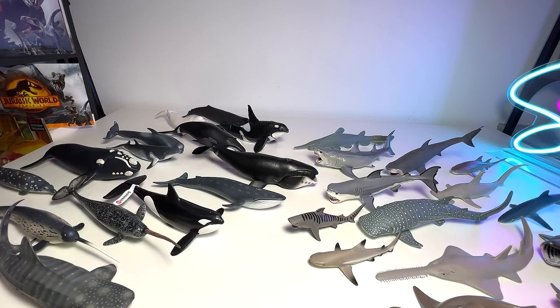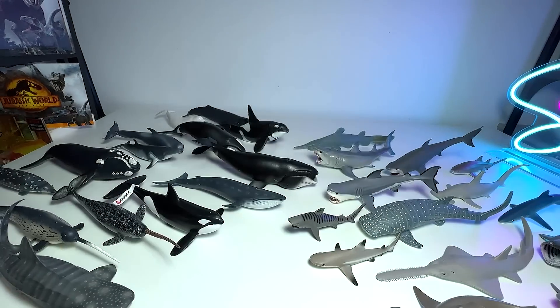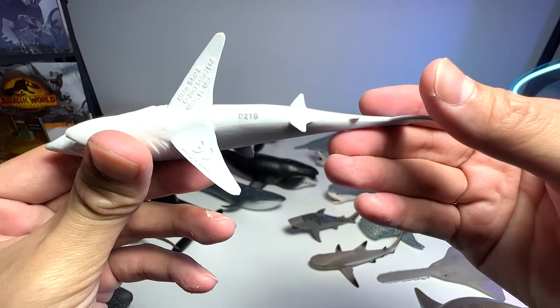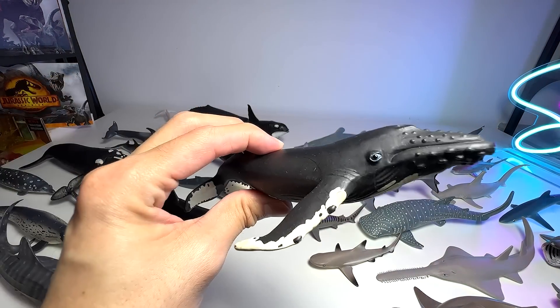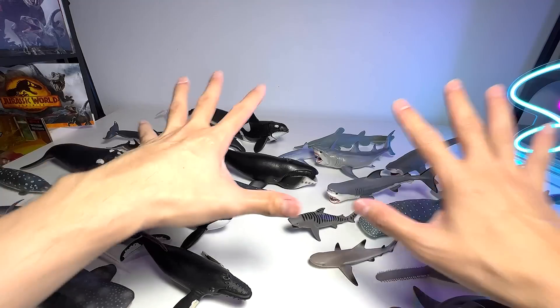And here we have a kind of cool one — it's a nurse shark. And here we have a Mako shark. This is a humpback whale — I have a couple of huge humpback whale figures, but I didn't bring them in for today's video. Another great white.